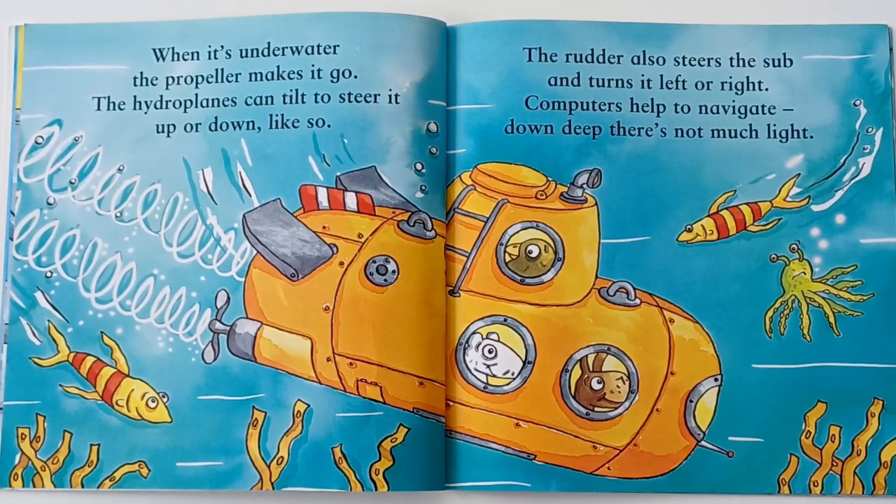When it's underwater, the propeller makes it go. The hydroplanes can tilt to steer it up or down like so. The rudder also steers the sub and turns it left or right.